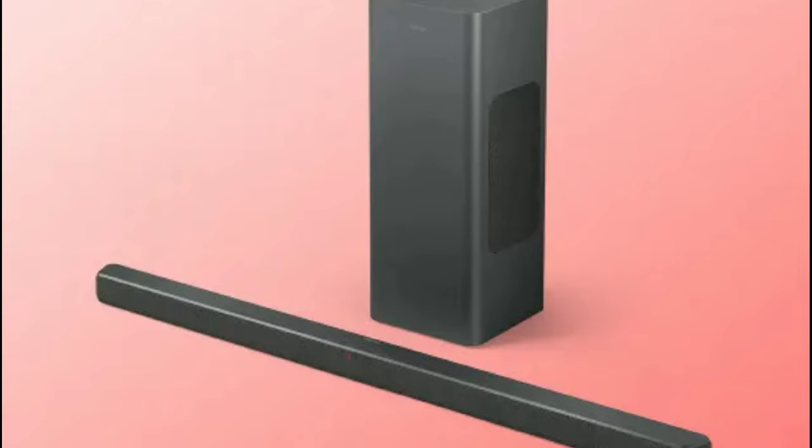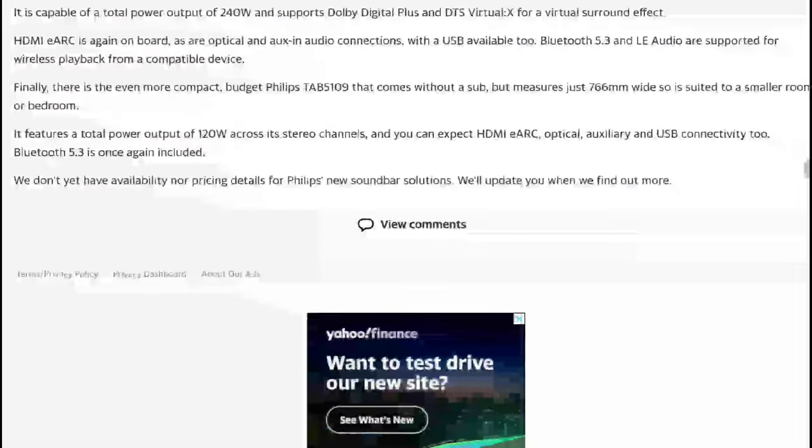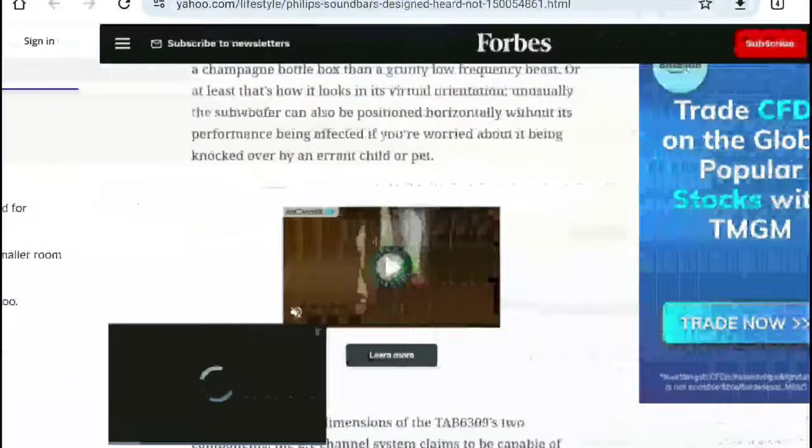The flagship is the 2.1 channel TBA 6309, which is paired with a wireless subwoofer. It has support for Dolby Atmos and DTS Virtual X, and delivers 320 watts of power output.